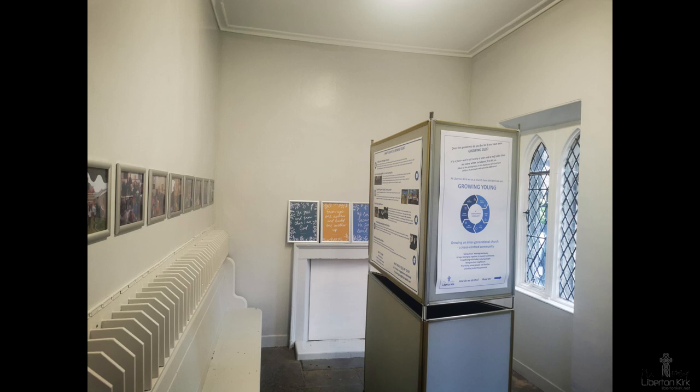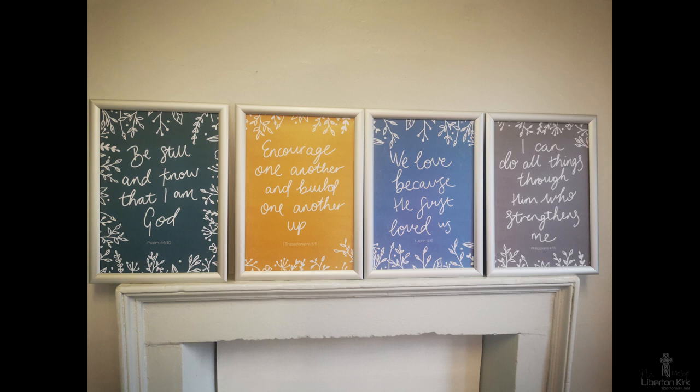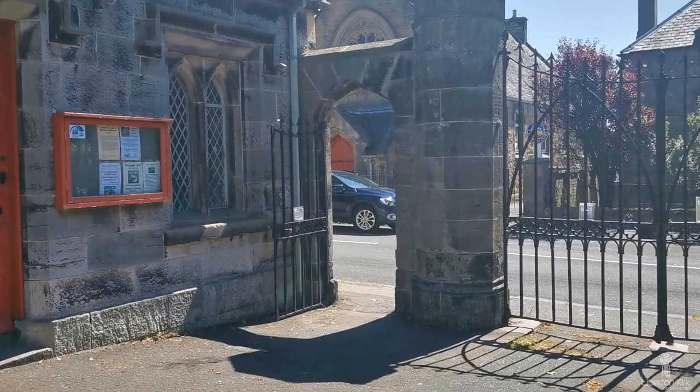In the 18th and early 19th centuries, body snatchers, or resurrectionists, who stole freshly buried corpses for sale to medical schools, were a serious problem in Scotland. The most well-known of these were Burke and Hare, who committed a series of murders in Edinburgh between 1827 and 1828 to provide surgeons with yet more bodies. The offering house at Liberton would have served the purpose of a watch house, accommodating a night watchman to keep guard over newly interred burials.